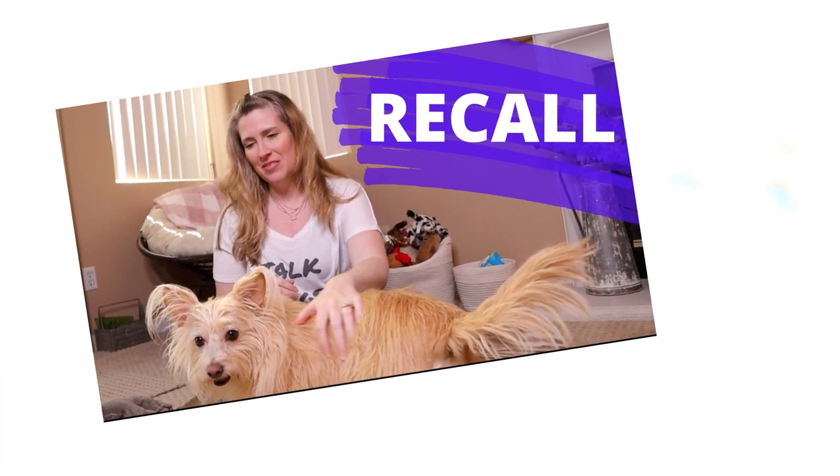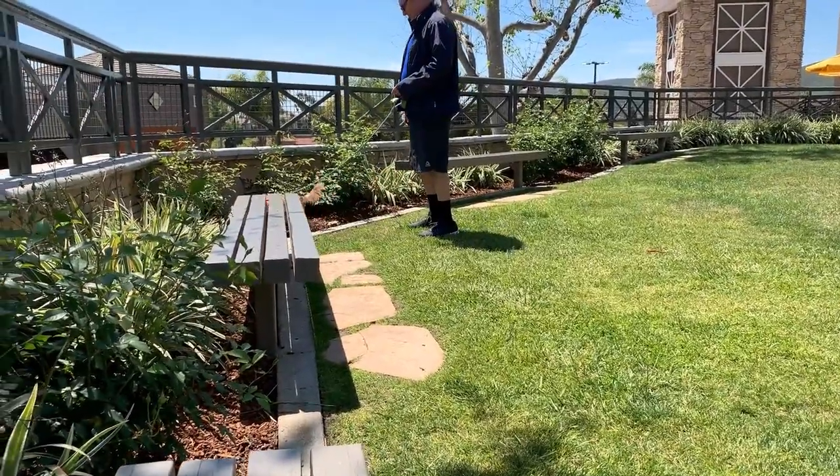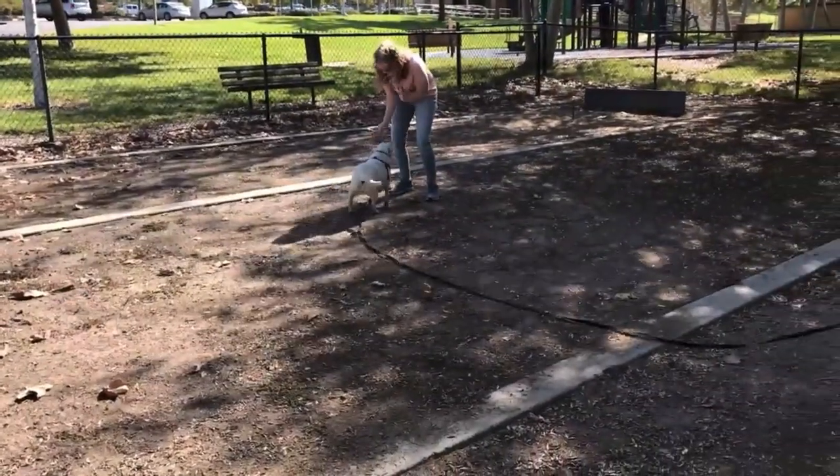Hey guys, Jessica here at The Furry Family Coach and we are returning to our beginner dog training series. Our last video was on the recall, or having your dog come to you when you call them. I wanted to expand upon that because there's a lot of troubleshooting that needs to happen no matter what you're training, especially once we increase difficulty and add distractions.